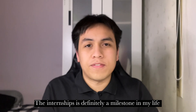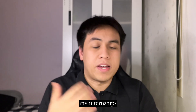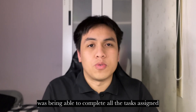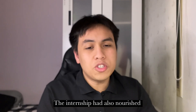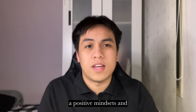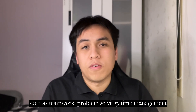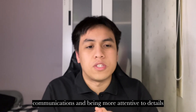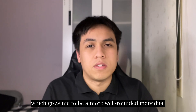The internship is definitely a milestone in my life, as it is my first professional job. One of the most valuable aspects was being able to complete all the tasks assigned while acquiring new lab skills and knowledge. The internship also fostered a positive mindset and improved my soft skills, such as teamwork, problem solving, time management, communication, and attention to detail, which helped me grow into a more well-rounded individual.